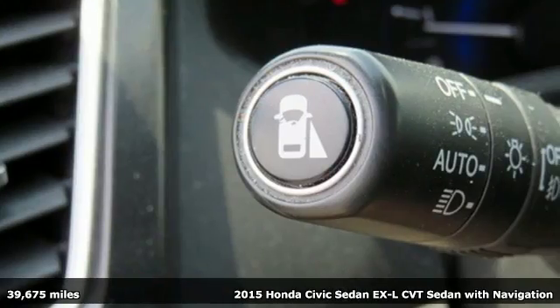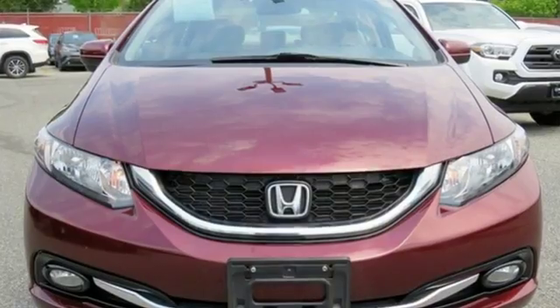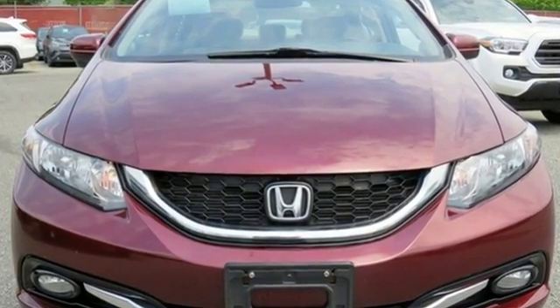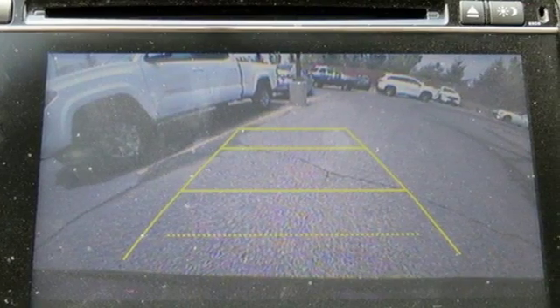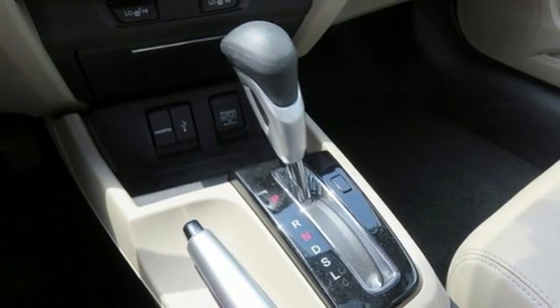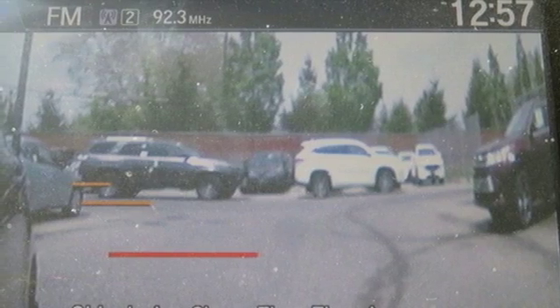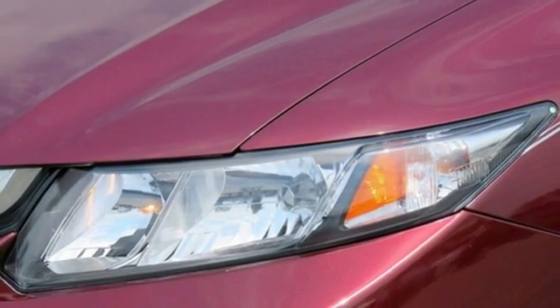Features include integrated navigation system with voice activation, doors and push button start proximity key, front heated leather bucket seats, Honda Link, Bluetooth hands-free Link, driver and passenger heated seat back, inline four-cylinder engine, express open and close sliding and tilting sunroof, gas pressurized shocks and power heated mirrors.